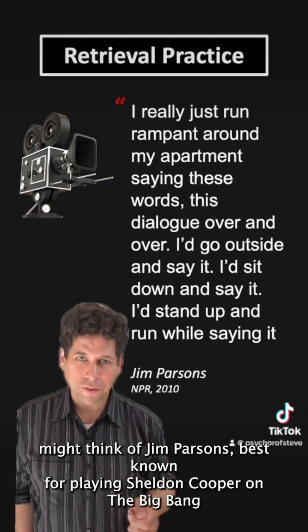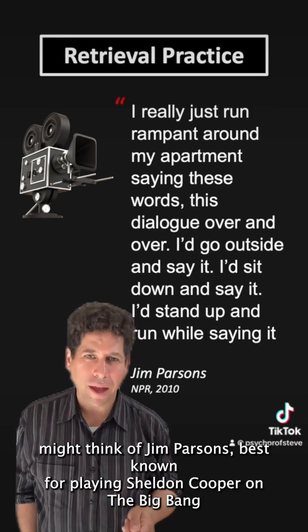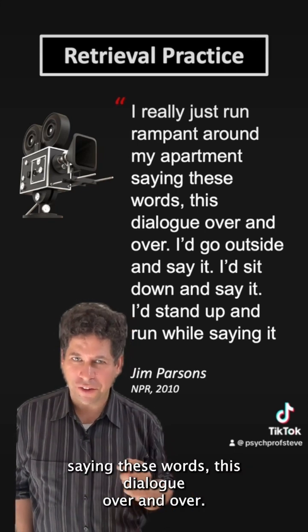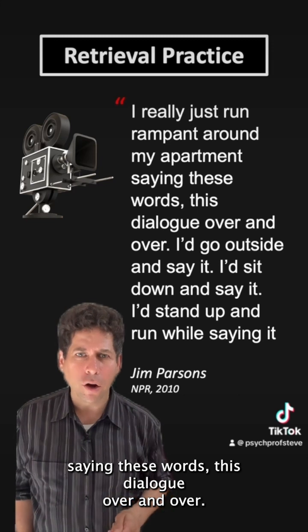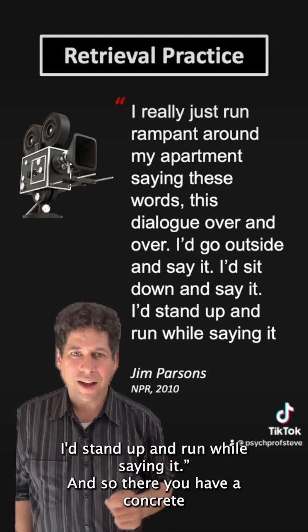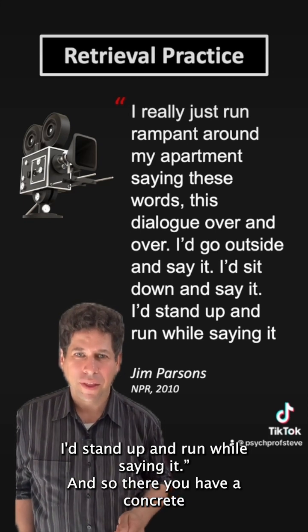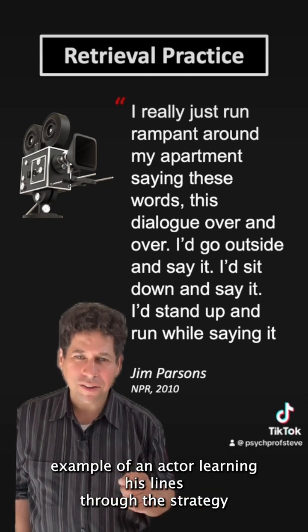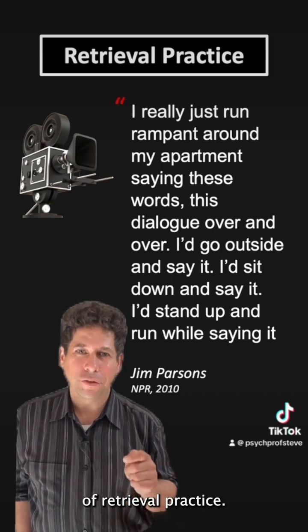Or you might think of Jim Parsons, best known for playing Sheldon Cooper on The Big Bang Theory, who said: 'I really just run rampant around my apartment saying these words, this dialogue, over and over. I'd go outside and say it. I'd sit down and say it. I'd stand up and run while saying it.' There you have a concrete example of an actor learning his lines through the strategy of retrieval practice.